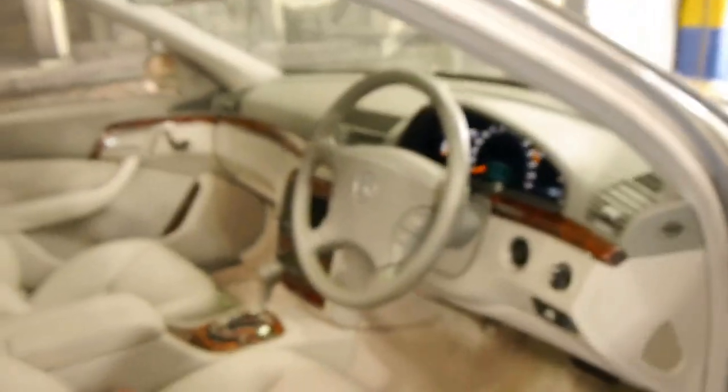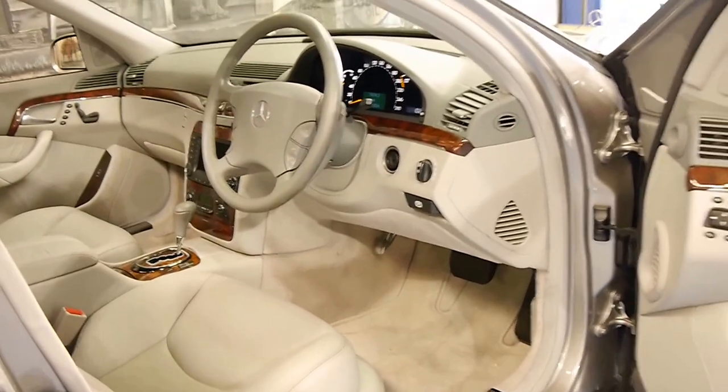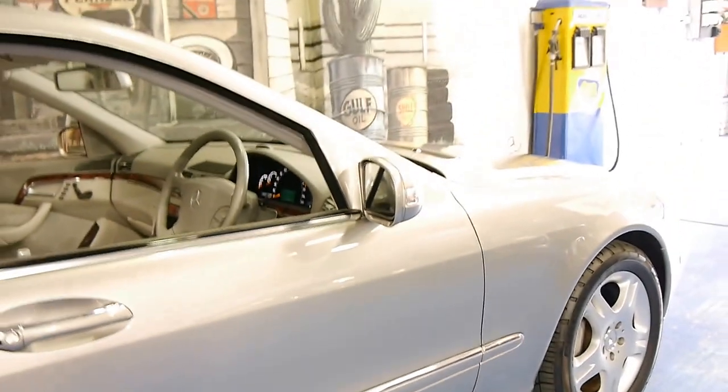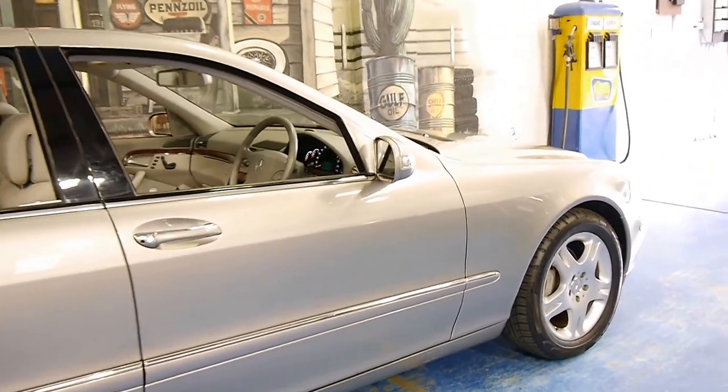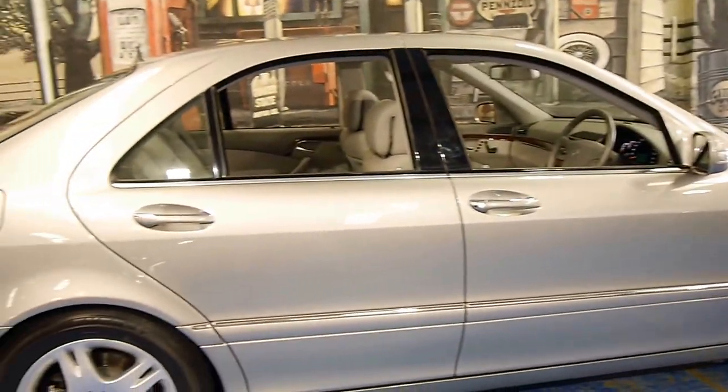Every single service has been at a Mercedes-Benz dealership. It looks like it's got Pirelli tyres in very good condition. This car truly is a credit to its previous owner. It's unbelievable.